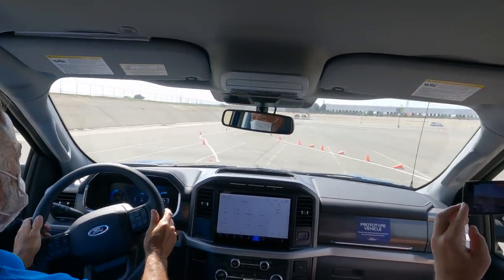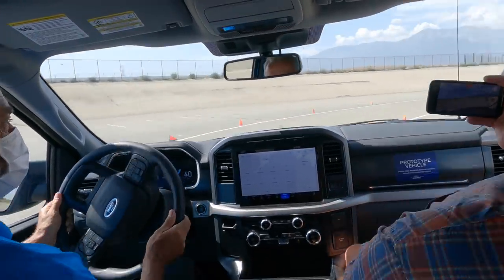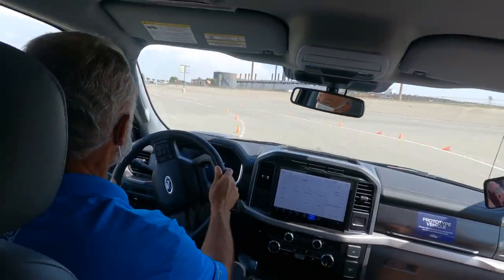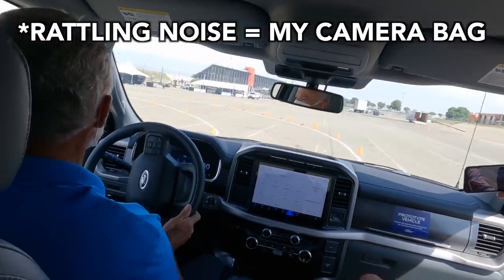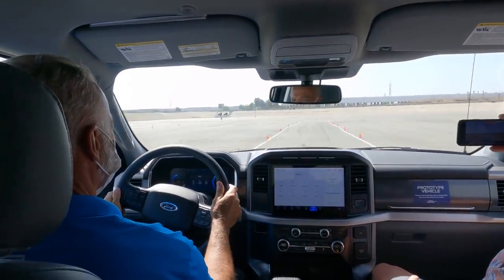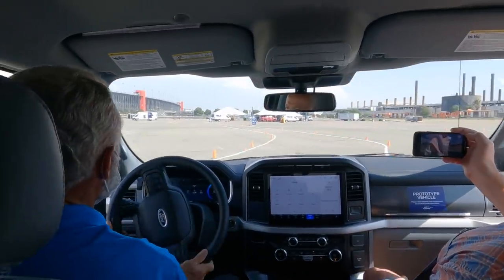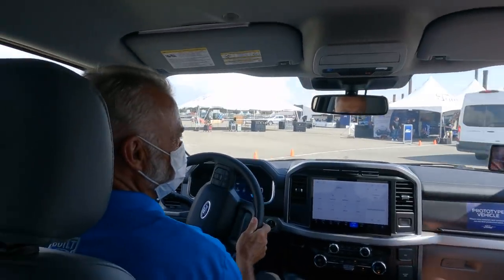Awesome! I think the last time I experienced a truck like that was the previous Lightning.